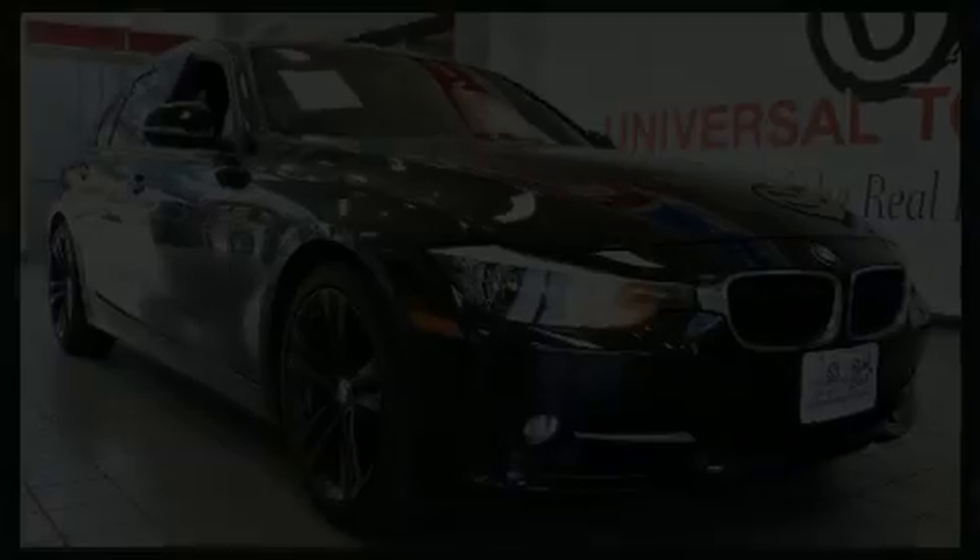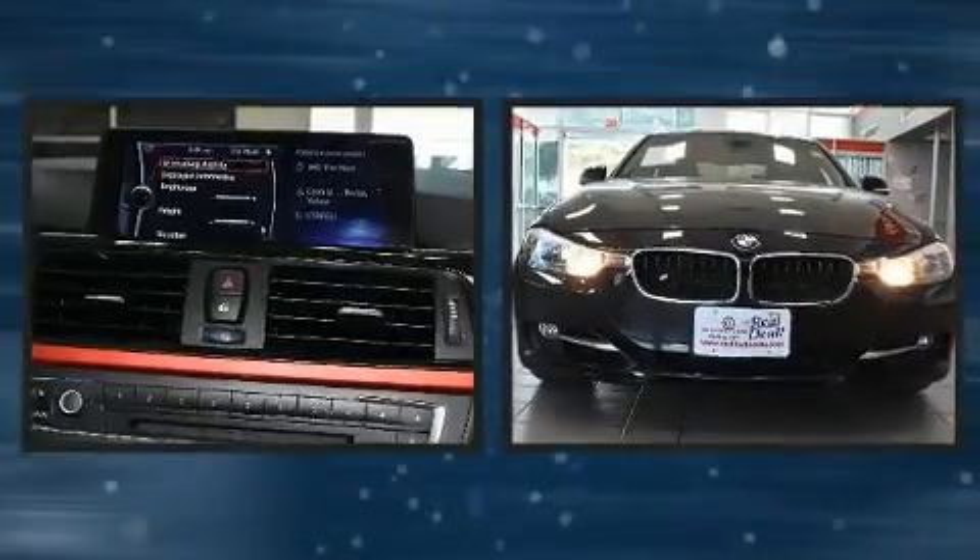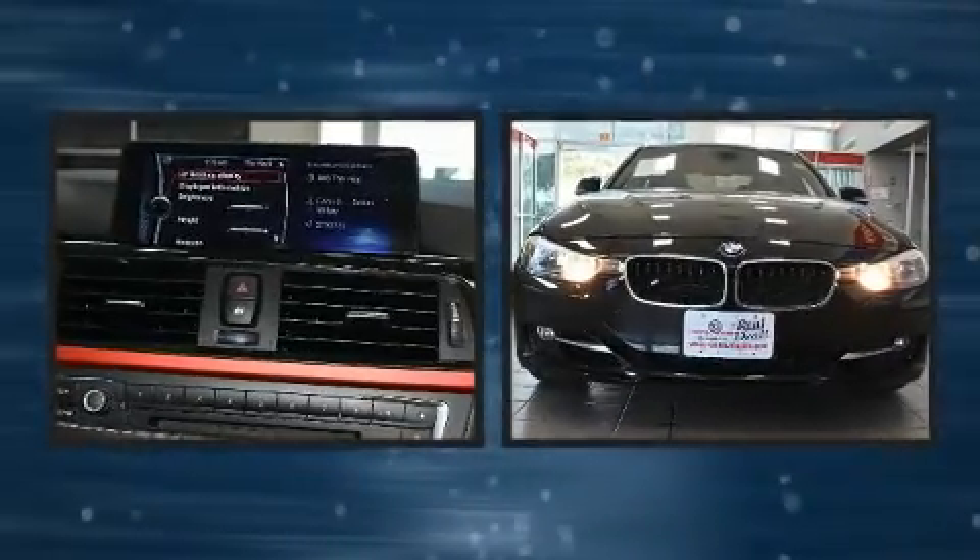You can expect a lot from the 2013 BMW 328i. This four-door, five-passenger sedan still has fewer than 60,000 miles.